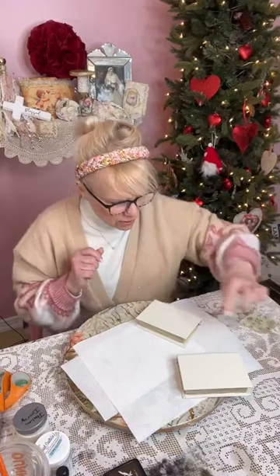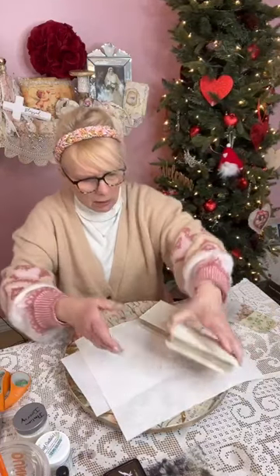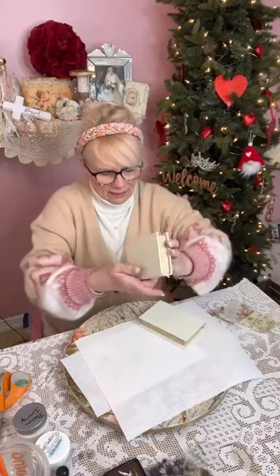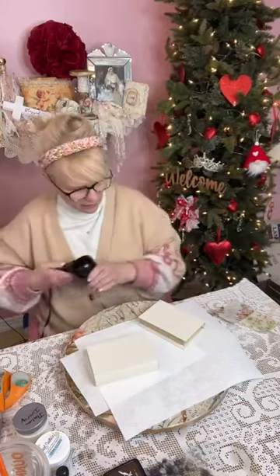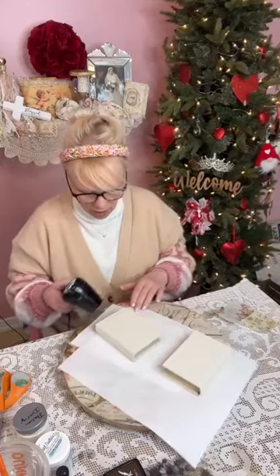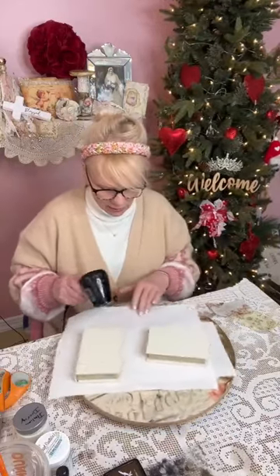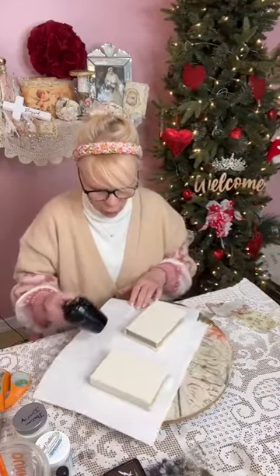How did you make the pages? This is not a real book, guys — it's not a real book. It's a little wooden book that looks like a book, a fake book, that I found at Michael's. It was with the fall decor.